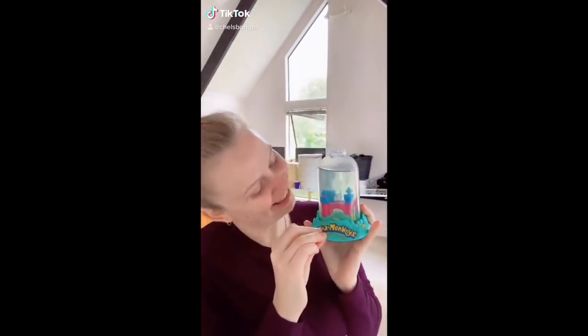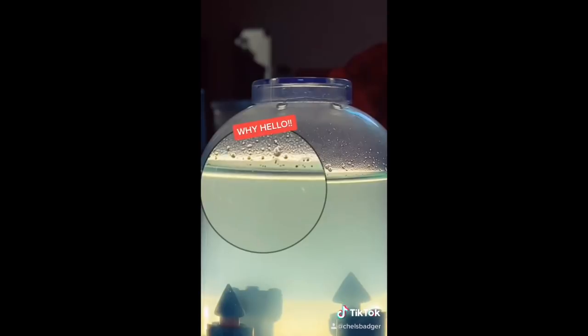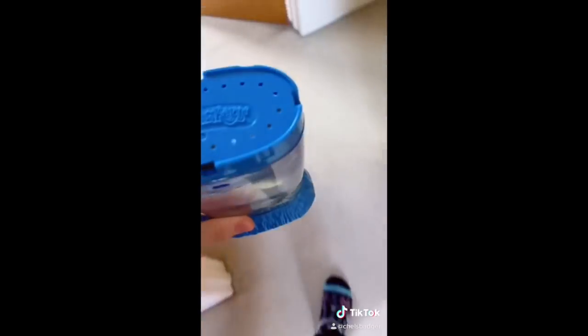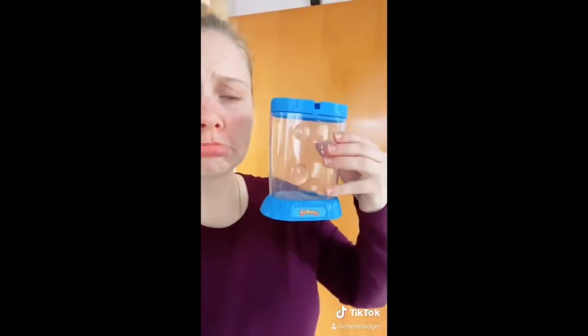Hey, I'm Chels, and these are my sea monkeys. Welcome to part 12. Last week I didn't see any, but the next day they magically came back to life, and they've been growing like crazy ever since. Unfortunately, I haven't seen any life in the blue tank for about two weeks, so it was time to admit defeat and dispose of those. I've ordered some more eggs, so we will give that tank another go. It was feeding day for the magic castle, so I gave them a tiny, tiny scoop, and then I wrapped them up to keep them nice and warm, because it's freezing at the moment. Stay tuned for part 13.